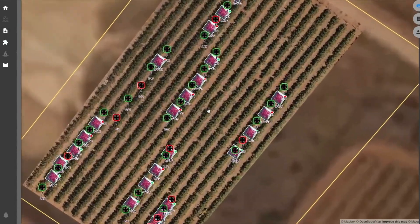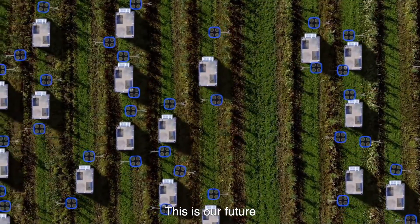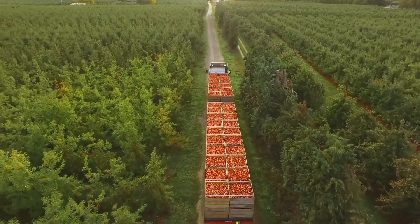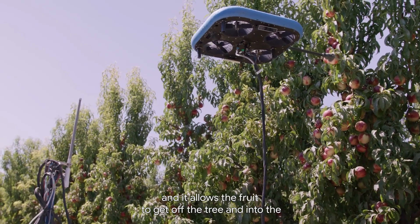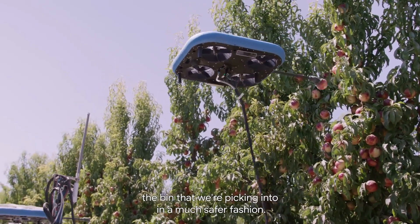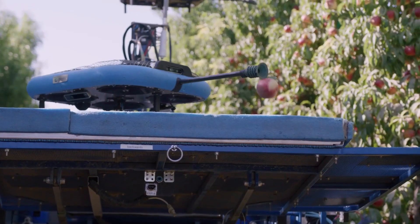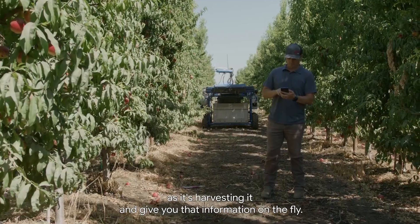The cost of Tevil's robots is estimated to be between $350,000 and $400,000. This is a significant investment, but it is much less than the cost of hiring human labor to pick fruits. Tevil's robots can also help farmers to improve the quality of their fruit by reducing the risk of bruising and damage.